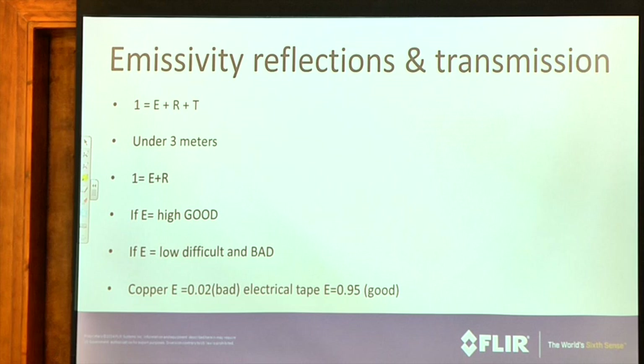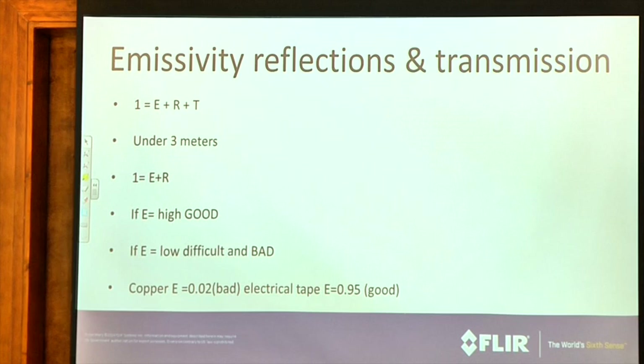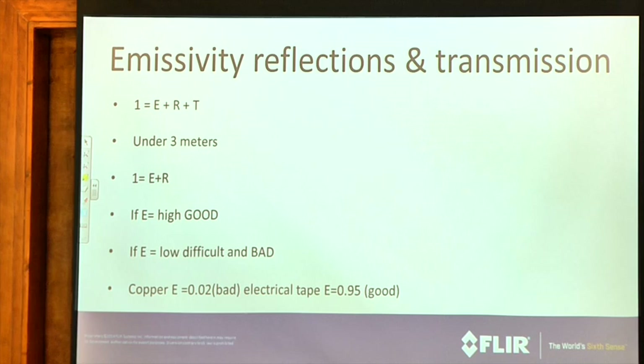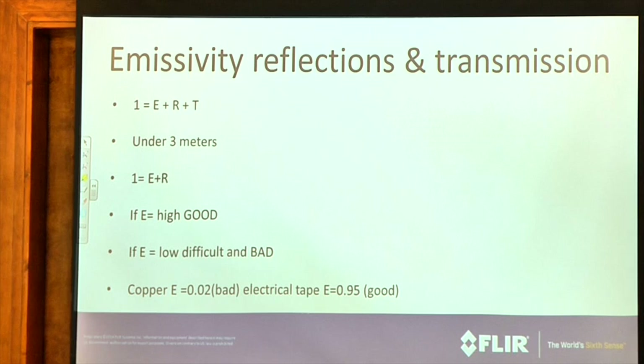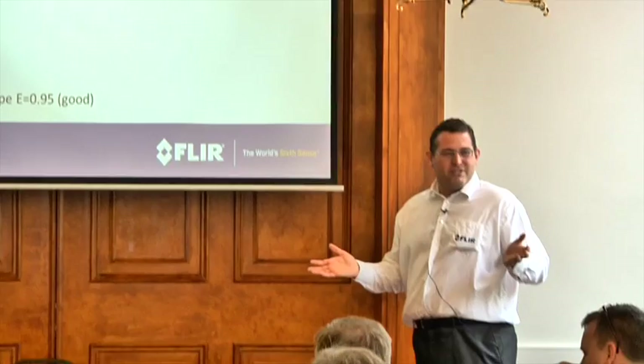Let's put this into maths — it's an efficiency equation. Your emitted radiation plus your reflected radiation plus your transmitted radiation equals one. Under three metres — in reality under about eight metres in most situations — you don't have to worry about transmission. So all you're worrying about is your proportion of emitted versus reflected. If your emission is high, that's good, because the majority of the energy the camera perceives is emitted. If your emission is low, you can't trust what you're looking at. Copper has an emissivity of 0.02 — that means only 2% of the energy you see on the camera is emitted, and 98% is reflected from the environment. Electrical tape is 0.95, so 95% of the energy is emitted.